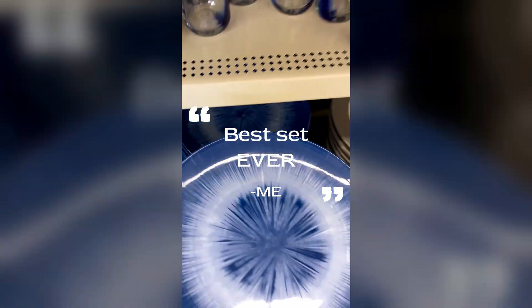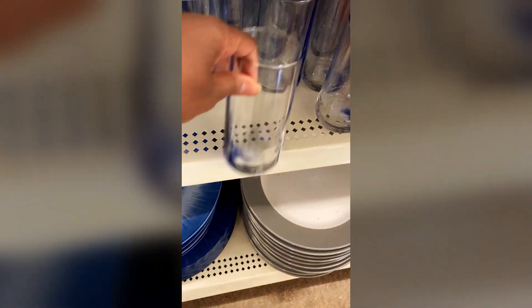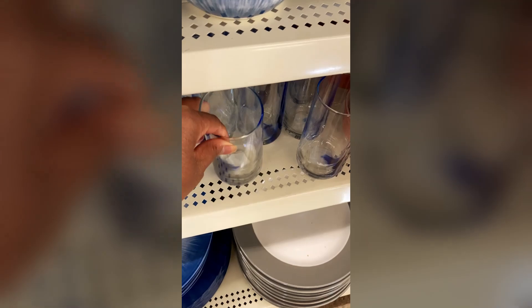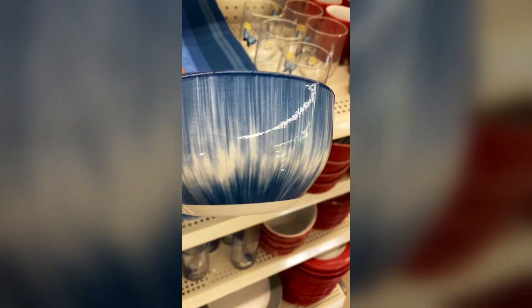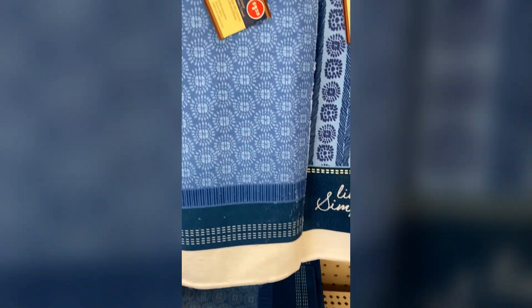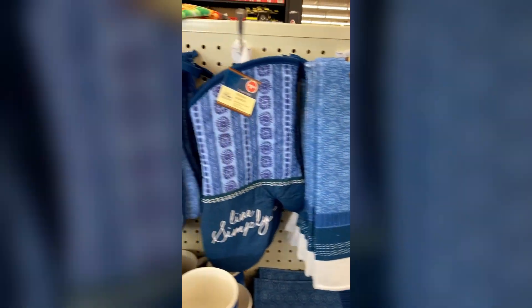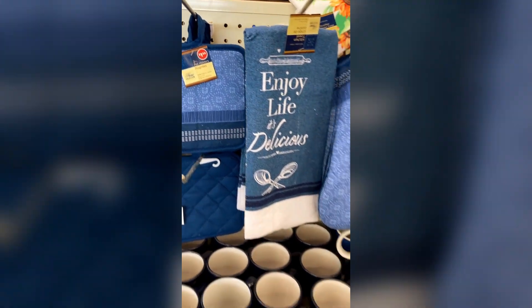This dish set is the best dish set I have ever seen Dollar Tree do, hands down. The high-end look of these dishes is beyond anything Dollar Tree has done in the past. You need to not walk — you need to run and grab these. I personally grabbed a set for myself and an extra just in case, because these are going to go fast.